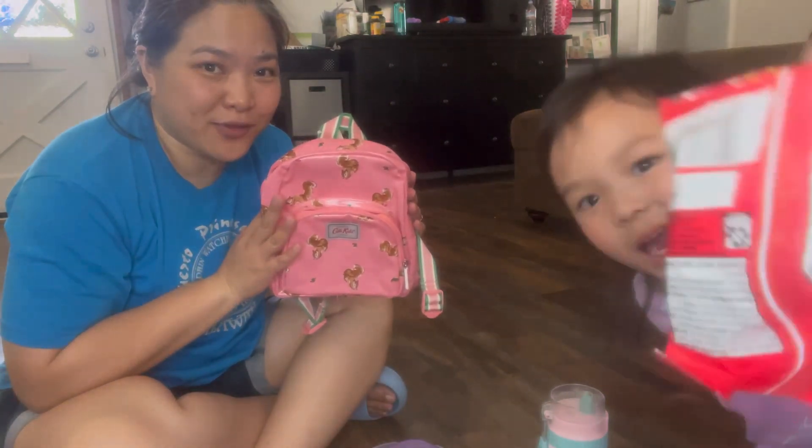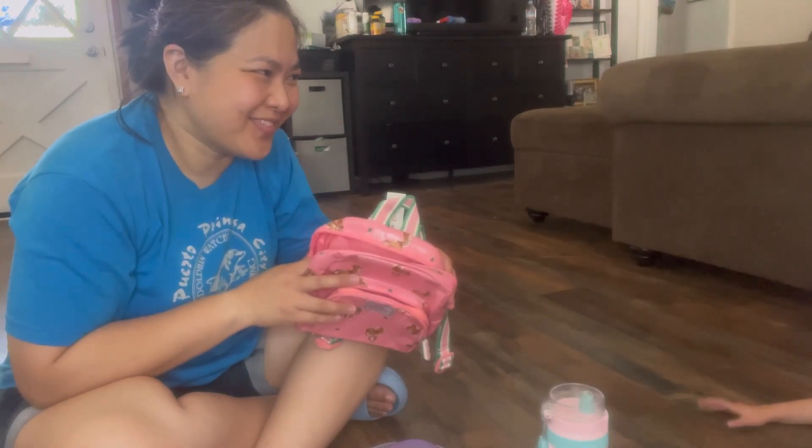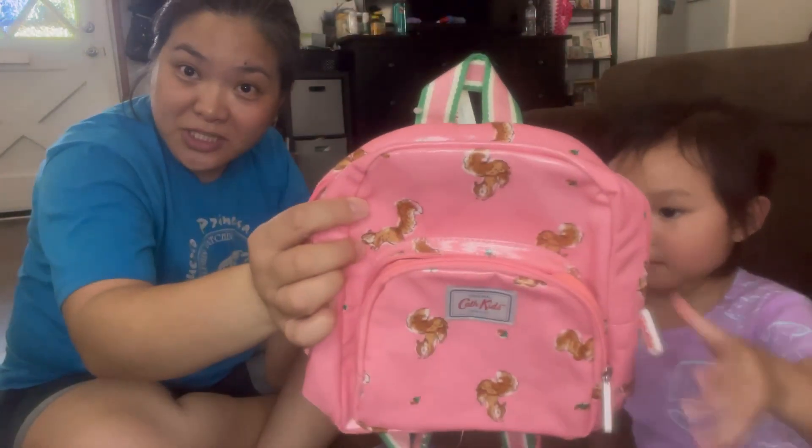This is going to be her little bag for school. Her bag has little squirrels on it — thank you to the sponsors.